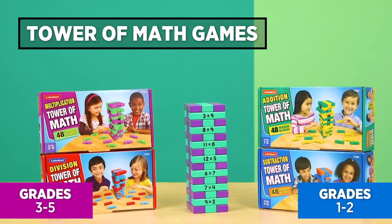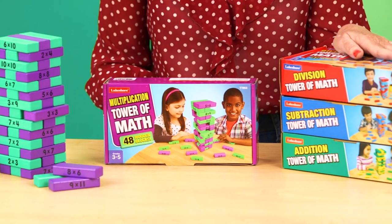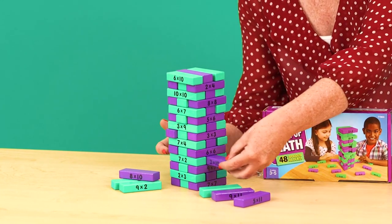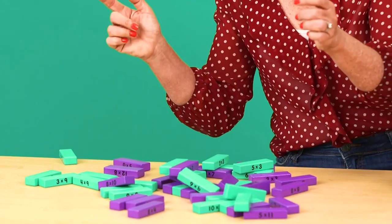Our Tower of Math series is a winner of Learning Magazine's Teacher's Choice Award. It's a favorite because it's full of excitement and suspense, and it develops key math skills at the same time. Just take out one block at a time, solve the problem on it. You keep the block if you answer correctly, and once the tower falls, whoever has the most blocks is the winner.